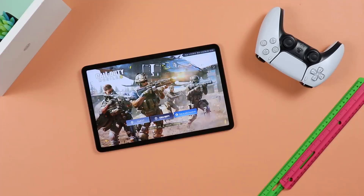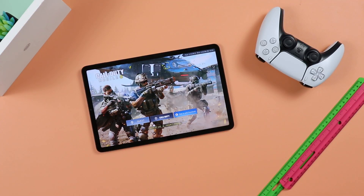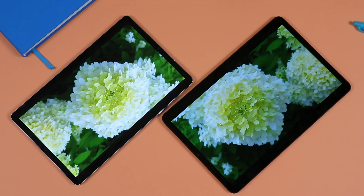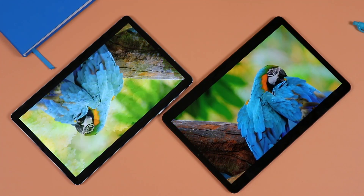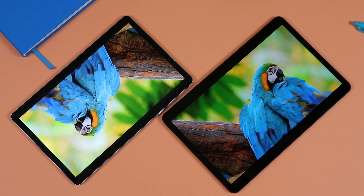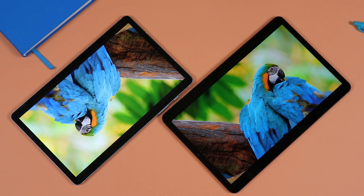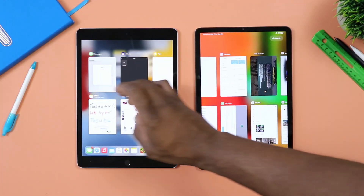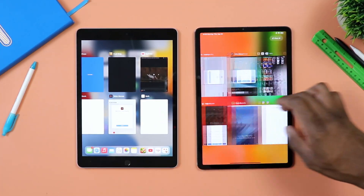My third favorite thing about this tablet is, of course, the display. This is an 11-inch tablet with an IPS display. The resolution is 1600 by 2560, so great image quality here and colors are very well pronounced. It's a very nice display, and it's also a high refresh rate display at up to 120Hz — really, really nice. You can revert to the regular 60Hz, but you do have the option to keep it at 120Hz. You also have HDR10 support and Dolby Vision. It's a very nice display.